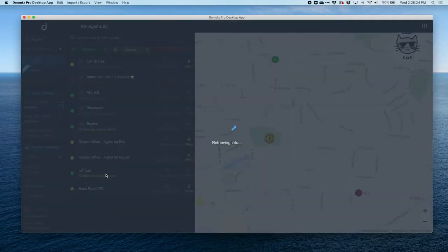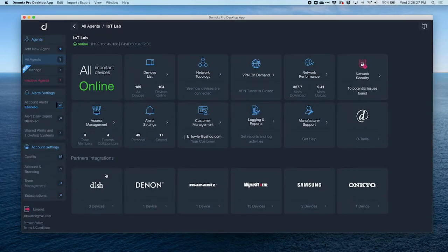You know that systems fail and require maintenance. Domotes is there to provide you with the status of the network and the systems on that network. Domotes is there to help you build loyalty and trust, making you a hero.